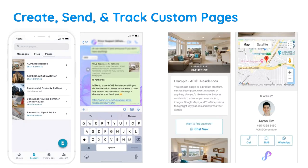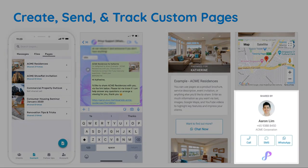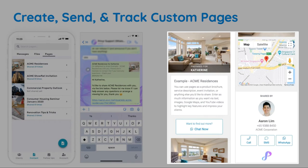If you don't use a lot of files, you can create custom pages in Privier, which are also automatically personalized for your client and contain your contact details and branding. You can think of a page as a personalized website for your client, which contains content such as photos, videos, text, and an optional map to help describe your products, services, or events.